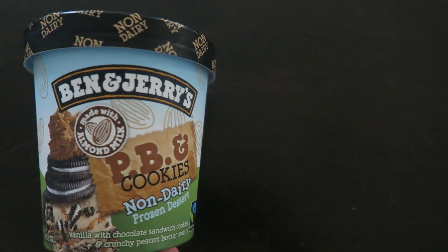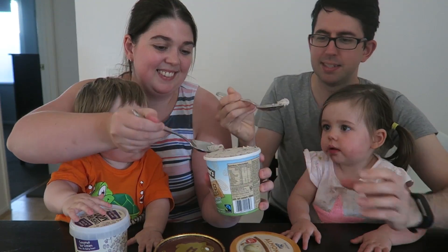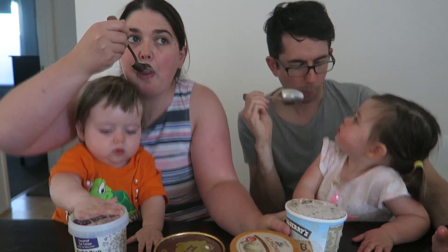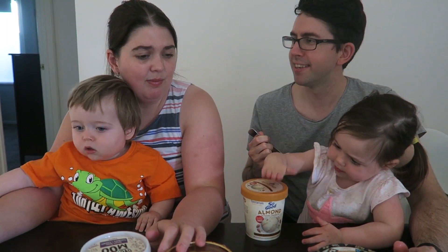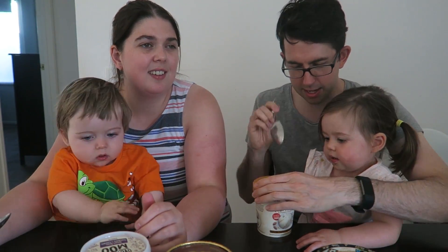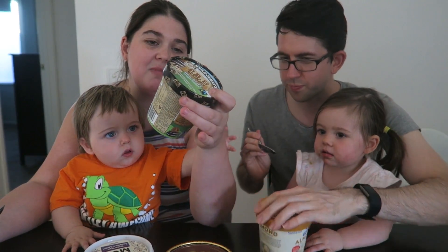Now we've got PB and cookies from Ben and Jerry's. Ben and Jerry's are like the holy grail of vegan ice cream to a lot of people. That's a weird taste. I'm not sure I like the peanut butter — it doesn't seem to need to be there. It's kind of tangy, buttery. Ben and Jerry's one, I think I rate maybe a two.